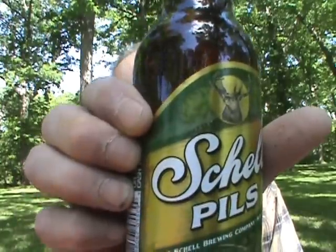Hello everyone, welcome back to another edition of Keyspeer Rooz. Today I'm going to do another one from that Shells sampler pack from the other day. I'm going to be doing the Shells Pils.